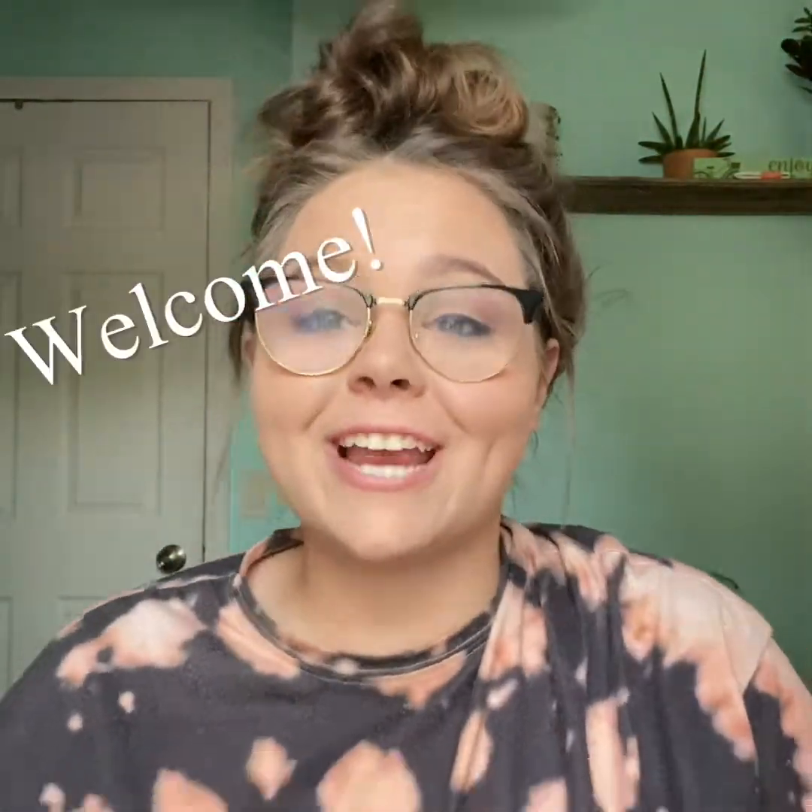Hi! Welcome to my new channel. My name is The Junkin Pumpkin, also known as Katie, and I am a 22-year-old part-time reseller.